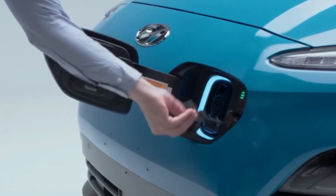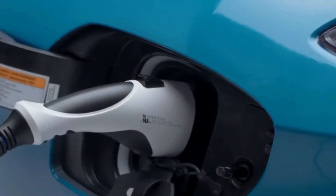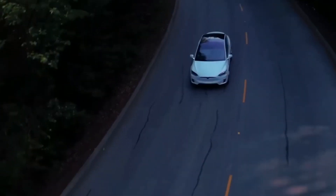By understanding the mechanics of EVs, we can appreciate the advantages they offer and their role in shaping the future of transportation. In today's video, we will be showing you how electric vehicles work. Let's begin.